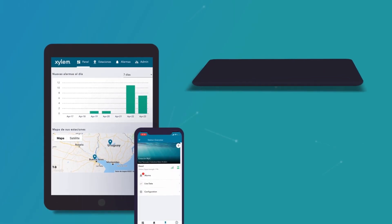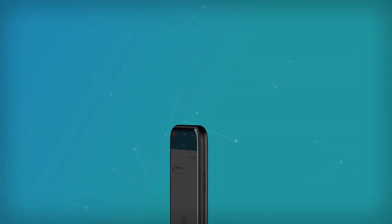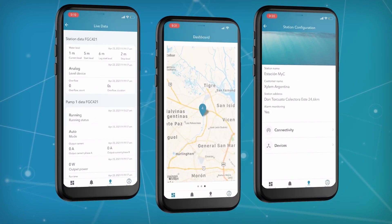Notifications are sent to the right people through app notifications, text messages, and emails 24-7. Operational data from your stations and devices are also easily accessible remotely.